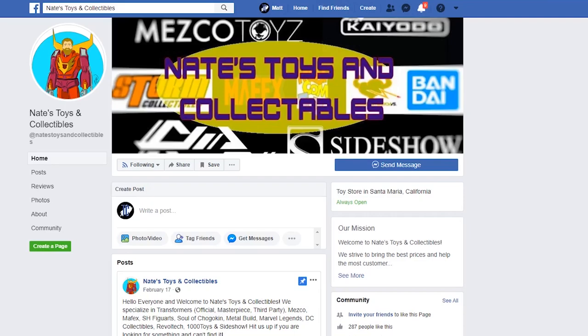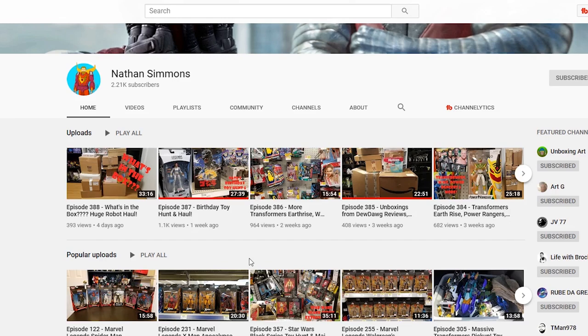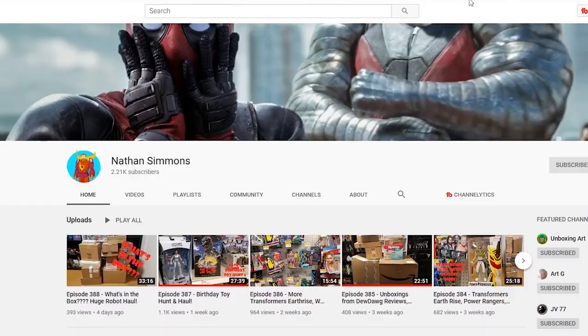Are you looking for a great place to get your toys and collectibles? Go check out Nate's Toys and Collectibles on Facebook — link will be in the description below. If you're not familiar with who Nathan Simmons is, go check him out on YouTube at Nathan Simmons. He does amazing toy hunts and always has amazing unboxings. It is insane the amount of cool stuff that he brings home and shares with all of us.